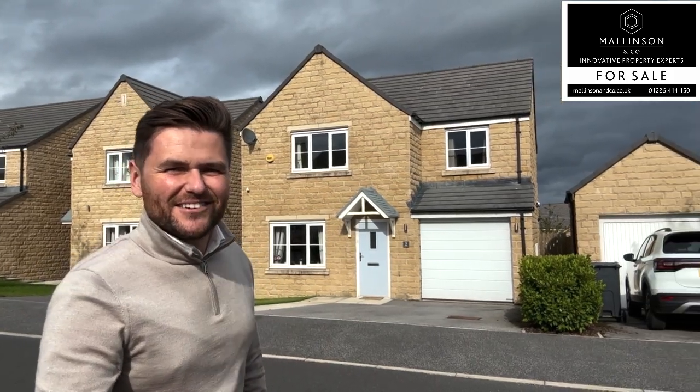Hi, I'm Ben from Mallinston & Co. Welcome to Coplewood Drive, Penniston. Come on in, let's take a look.